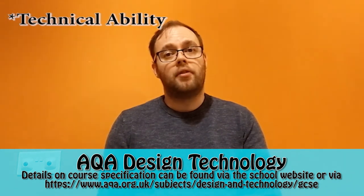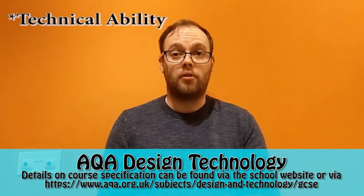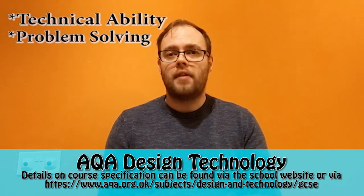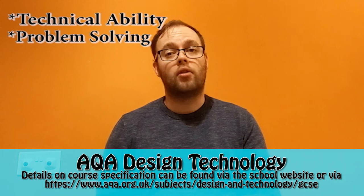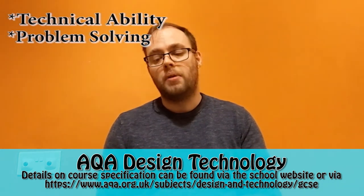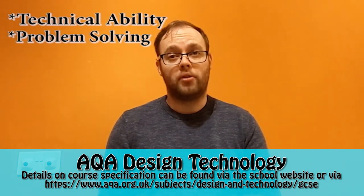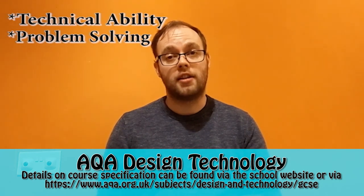Secondly, and for me the most important transferable skill, is problem solving. Many universities and employers really value people who can solve problems, especially if they can solve them in creative and new ways. Being able to problem solve is a huge transferable skill and it's something that we really focus on in the design technology GCSE.